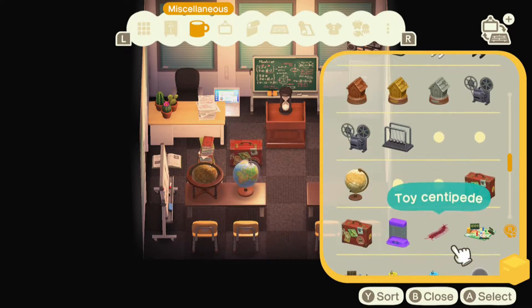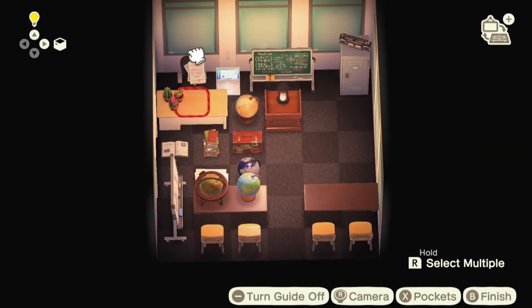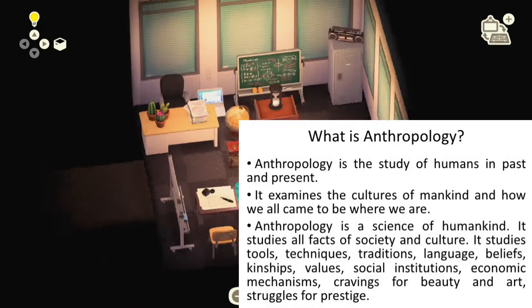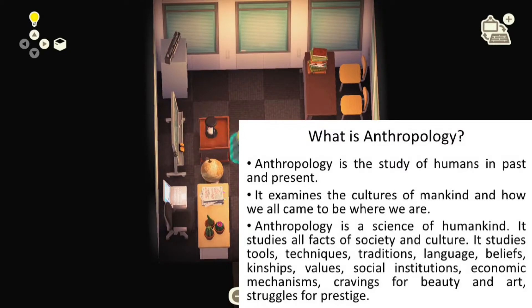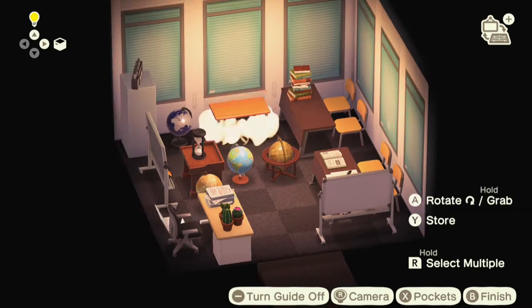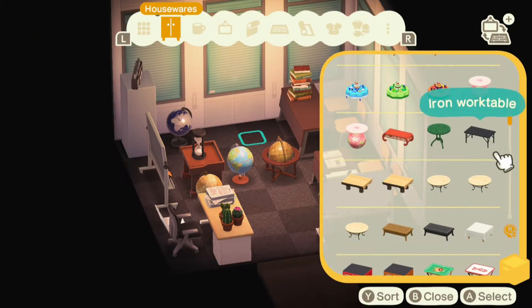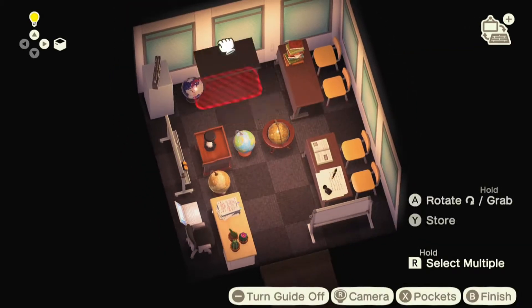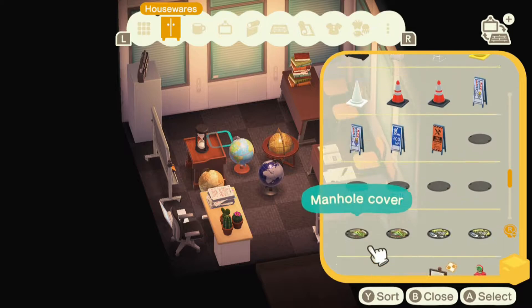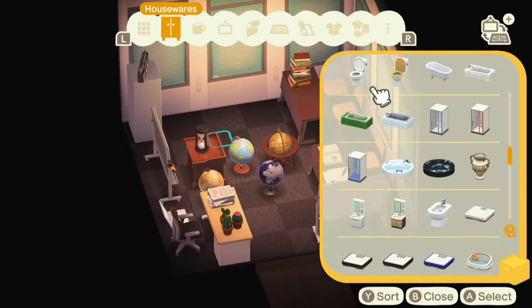I was thinking maybe this would be like a history classroom, or themed around my major, cultural anthropology — which is basically the study of humans and their culture. That's what I went to school for, and I also double minored in philosophy and history, so lots of social sciences.